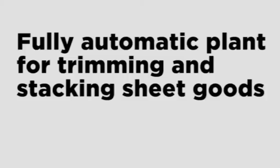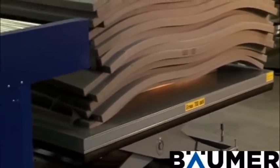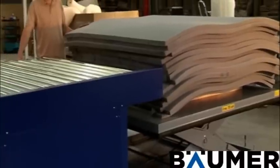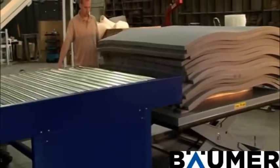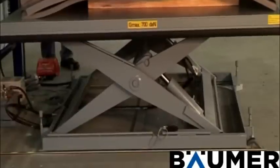Fully automatic plant for trimming and stacking sheet goods. The scissor-type lift table takes on an untrimmed stack of sheet goods. It is installed in a suitable pit in the ground on the customer's premises, making it possible to comfortably load at ground level using a lift truck.